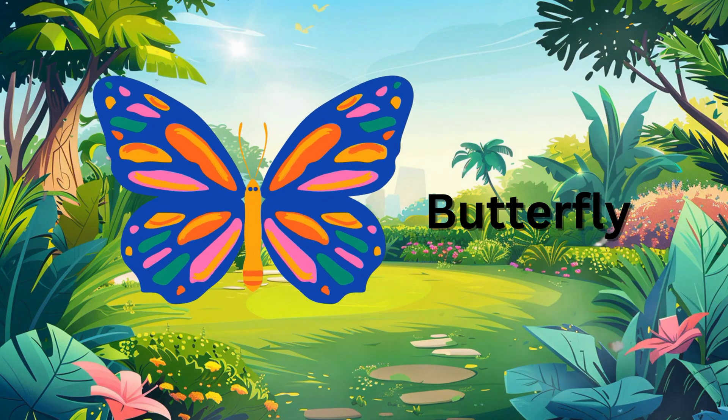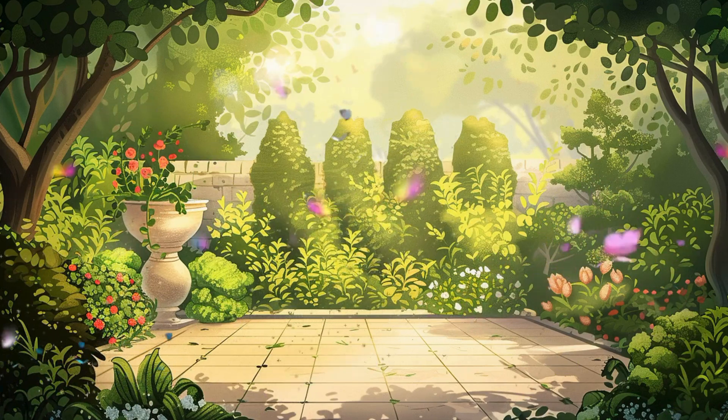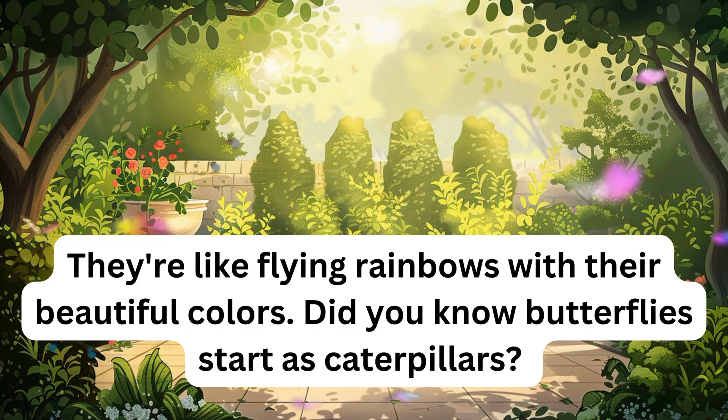Butterfly. They're like flying rainbows with their beautiful colors. Did you know butterflies start as caterpillars?